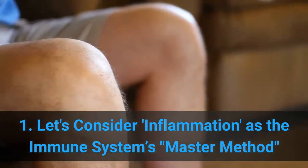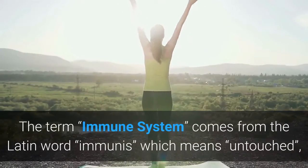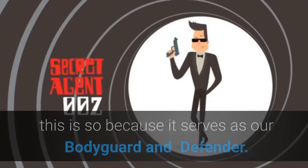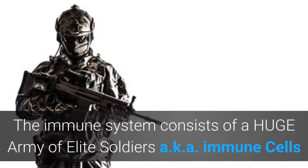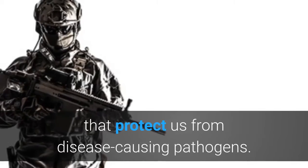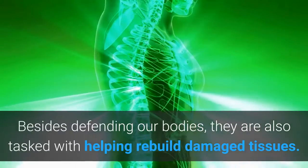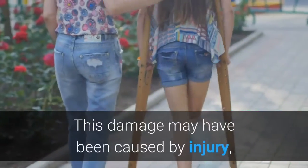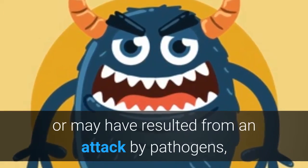Let's consider inflammation as the immune system's master method. The term 'immune system' comes from the Latin word 'immunis', which means 'untouched'. This is so because it serves as our bodyguard and defender. The immune system consists of a huge army of elite soldiers — aka immune cells — that protect us from disease-causing pathogens. Besides defending our bodies, they are also tasked with helping rebuild damaged tissues. This damage may have been caused by injury, or may have resulted from an attack by pathogens.